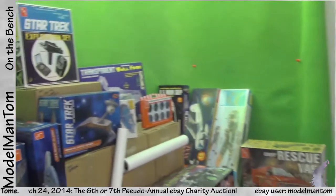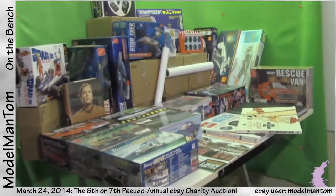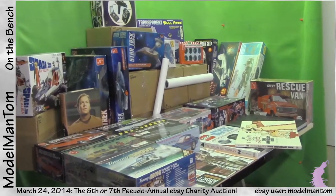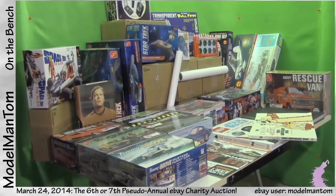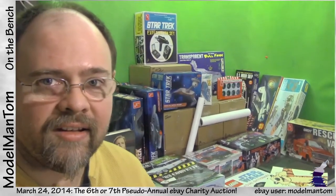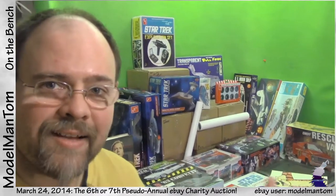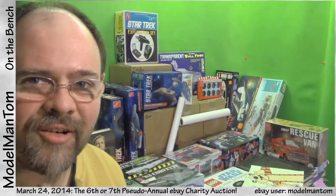So there we go — 35 items. By the time you see this video they will be posting on eBay, so I'll try to coincide that pretty well. Good luck to everybody — it'll be a standard one-week charity auction. As always, 100% to charity. I think everything's going to have a ten-dollar starting bid, and I hope to get a lot of money to a lot of charities and a lot of model kits and stuff to a lot of people out there.